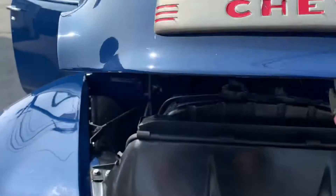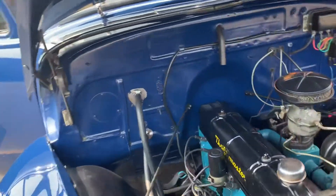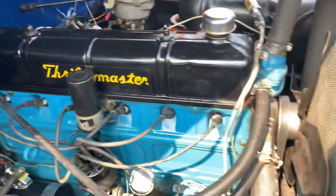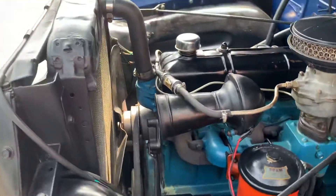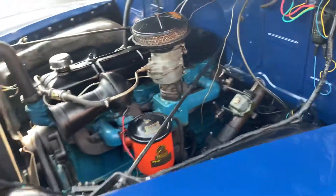Opening the engine compartment here — it's equipped with the 216 Thriftmaster. There's a new starter, the water pump looks new, and the carburetor runs real nice. Very well-detailed motor; wiring looks nice.